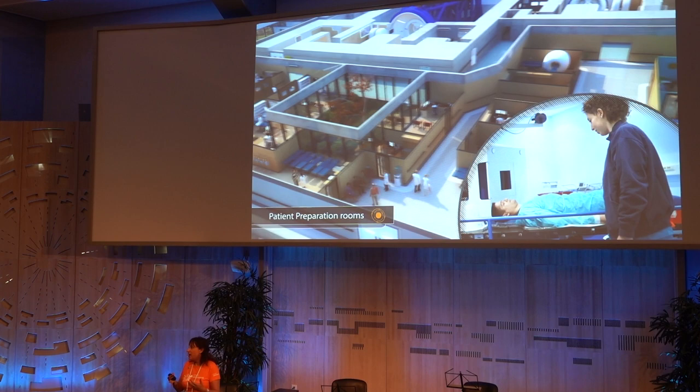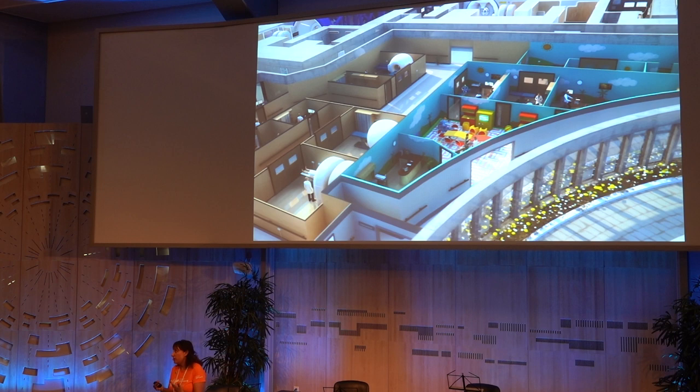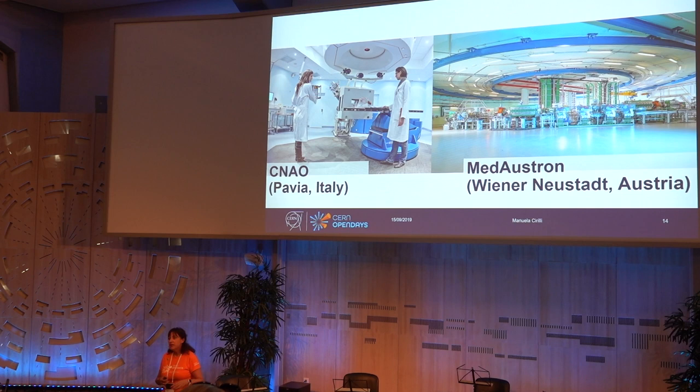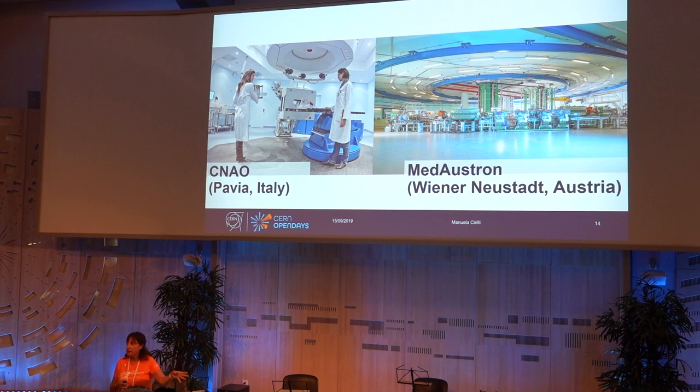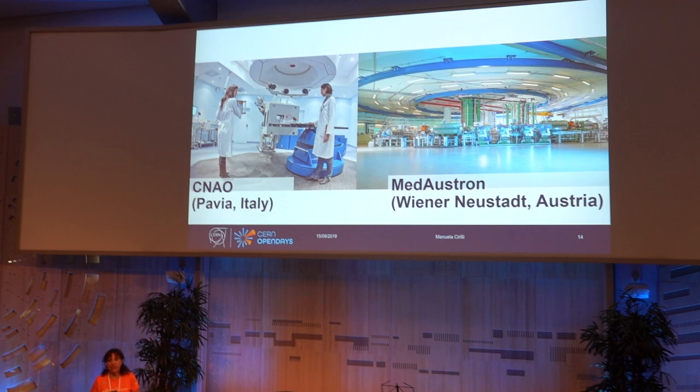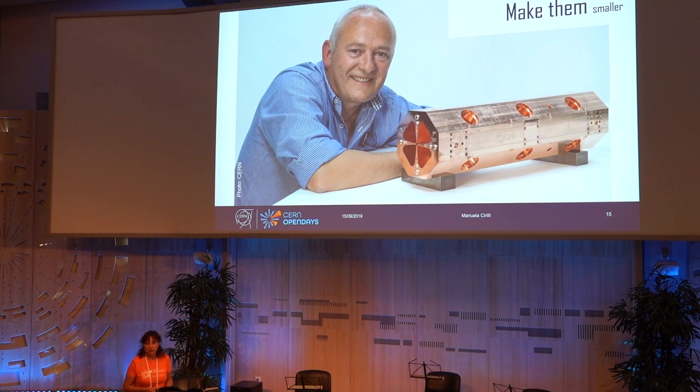Reducing the size and footprint of these facilities, and making the technologies easier to run so you need fewer people, is one of the key aspects for making hadron therapy accessible today. CERN, through a study done in the late 1990s and subsequent collaborations with two centers — one in Paris and one in Pavia, Italy, and another in Neustadt, Austria — contributed to what we call the first generation hadron therapy, meaning carbon ion and proton facilities. And now the goal is to make these even smaller and more manageable.